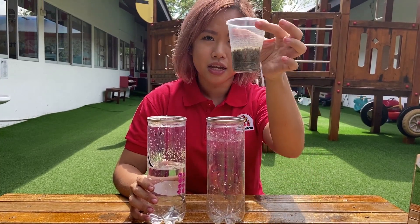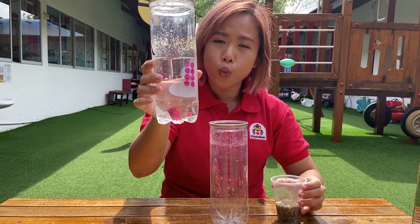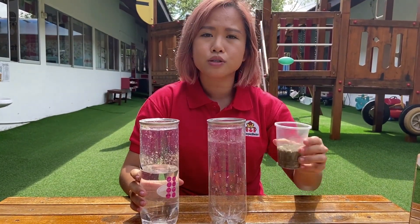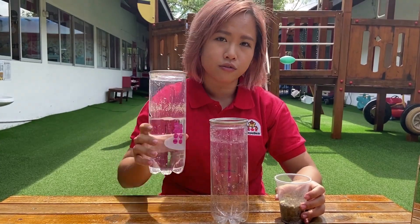Now over here Miss Melissa has a cup of soil and a cup of water. Now what will happen to the soil? Will it sink or will it float on the surface of the water?